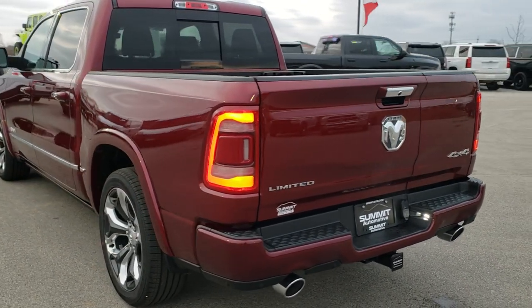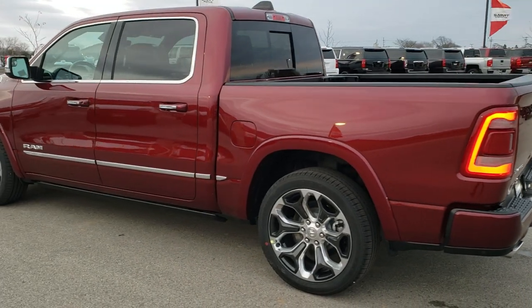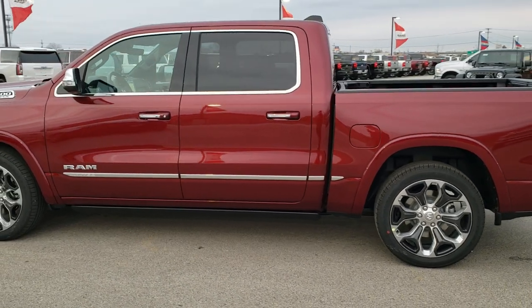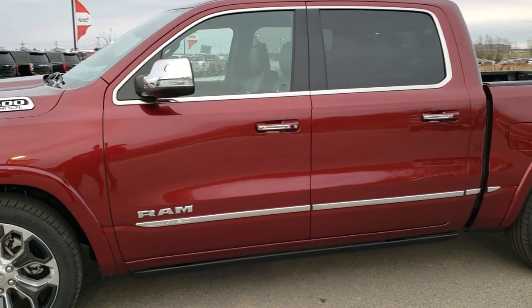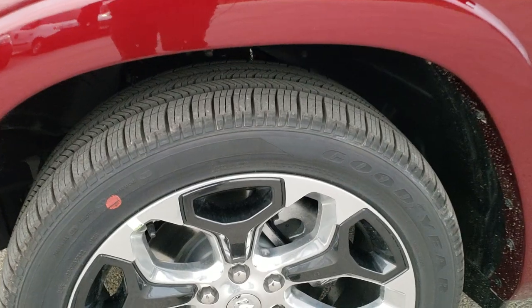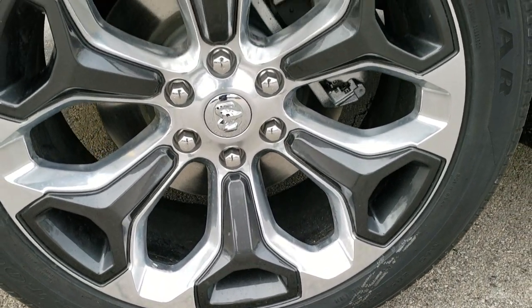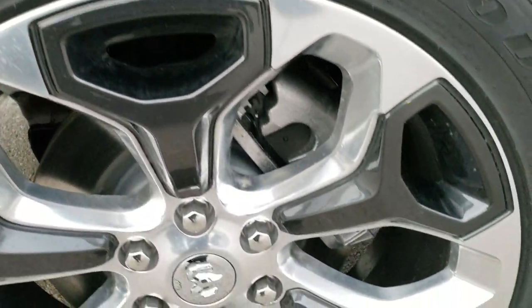There's that split tailgate — that's what it looks like. We're gonna get into why it's cool, how to use it, and what not to do with it. Delmonico red is the color. If you want more pictures of this truck, there's a link in the upper right-hand part of your screen to our website. 22 inch painted and polished aluminum rims with painted inserts, Goodyear Eagle Touring tires.